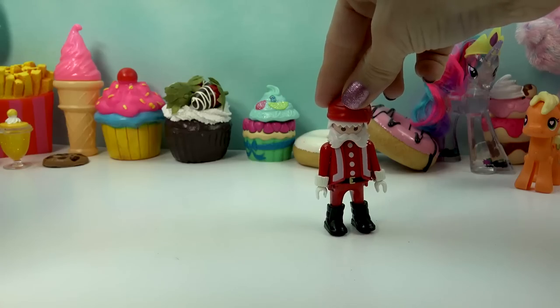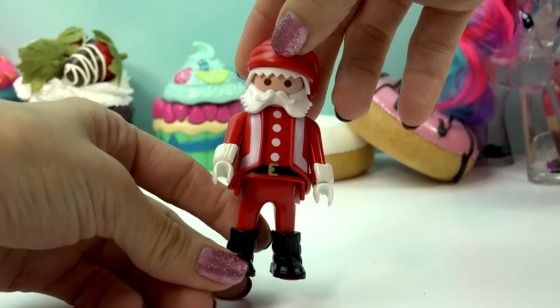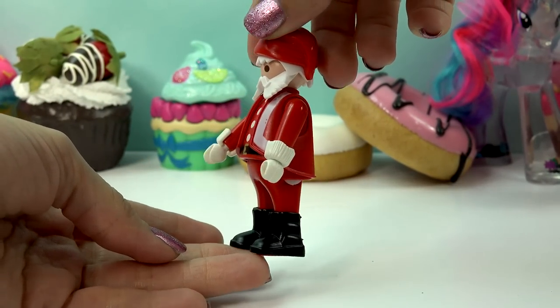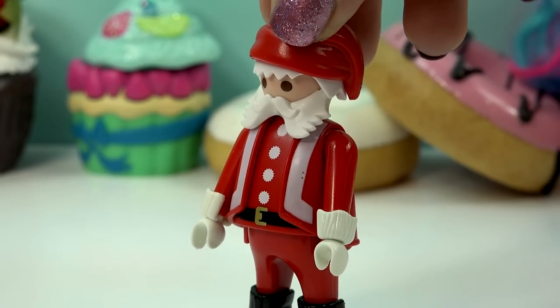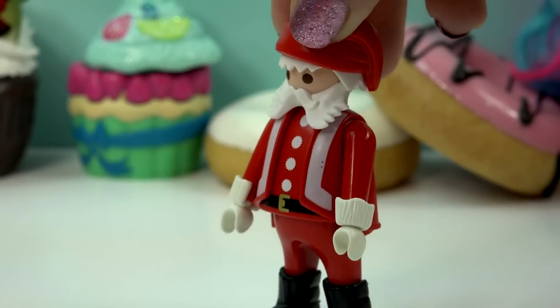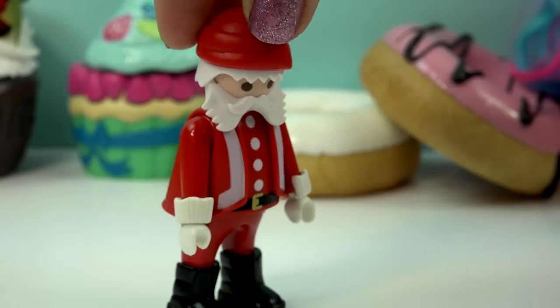Here we have our adorable little Santa! Look at how adorable he is! Here he is in his little Santa outfit complete with the fuzzy little arm cuffs and his boots. He's got his little Santa hat on. So absolutely fun and adorable little fat Santa! He even kind of has a big old jolly belly! So here is our adorable Santa closet it came with!